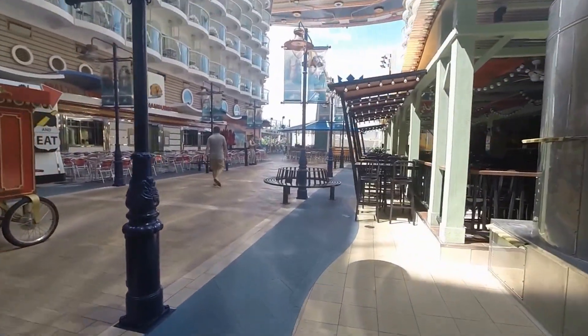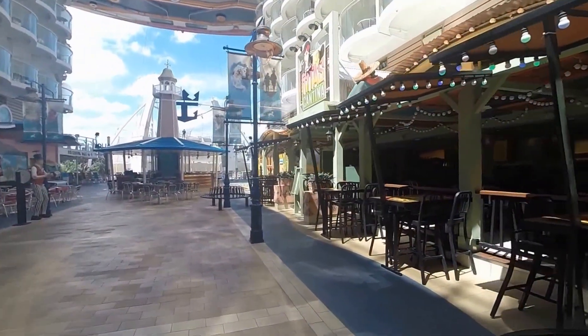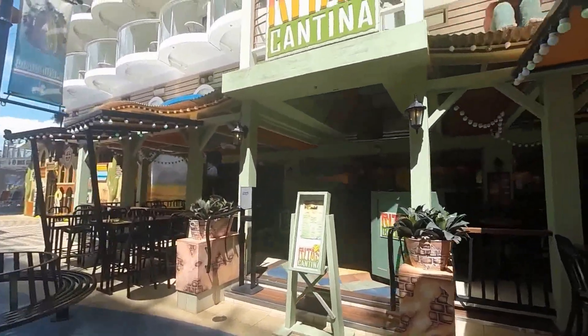This place up here is called Rita's Cantina. It is a great place to eat. We ate here yesterday — we had fajitas. They've got great salsa and chips. Great place to eat.